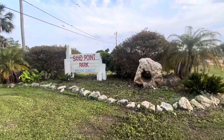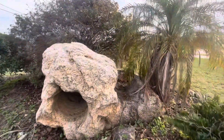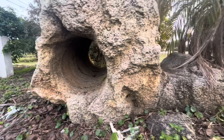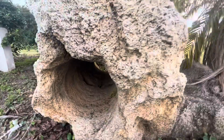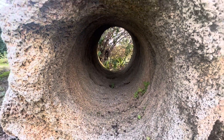Out here at Brevard County Sandpoint Park, and here's one of the great examples of a potential stone anchor. You can see right there, you got a pretty good groove mark. Interesting looking.